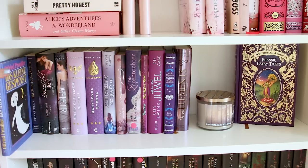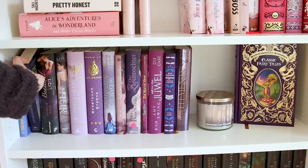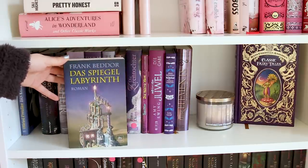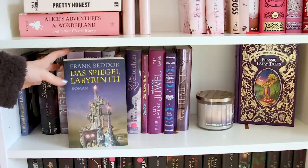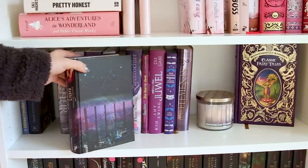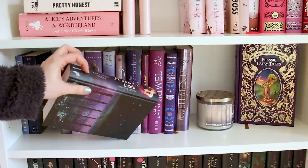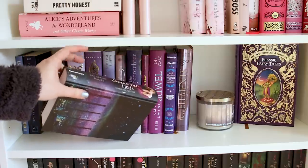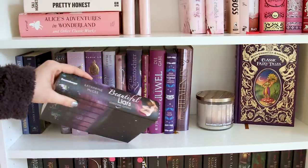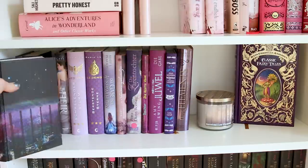Hier geht es weiter mit meinem lila Regal. Wir haben hier Das kleine Gespenst von Otfried Preußler – dazu brauche ich auch nichts sagen. Eins meiner Lieblingsbücher ist Das Spiegellabyrinth von Frank Beddor – das ist eine Adaption von Alice in Wonderland, so ein bisschen Science-Fiction-mäßig bzw. futuristischer, richtig gut. Dann haben wir hier Beautiful Liars – jetzt wundert ihr euch bestimmt, warum der Schutzumschlag fehlt. Den habe ich zur Seite gepackt, weil das Ravensburger Zeichen komplett die Farbe kaputt gemacht hat. Ich habe das einfach weggenommen, weil ich es auch ohne Schutzumschlag dann schön finde.